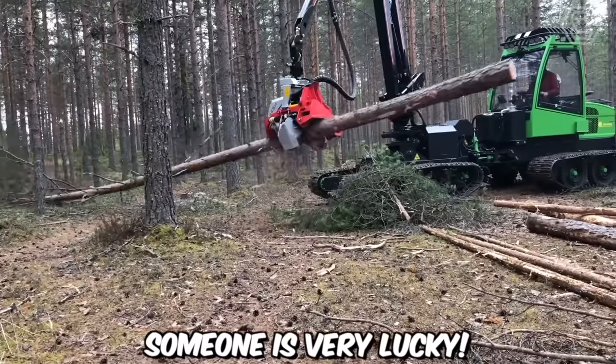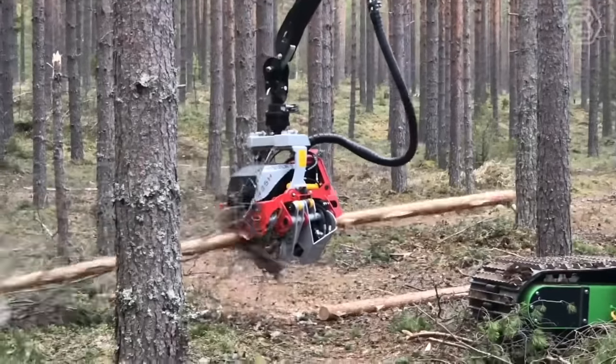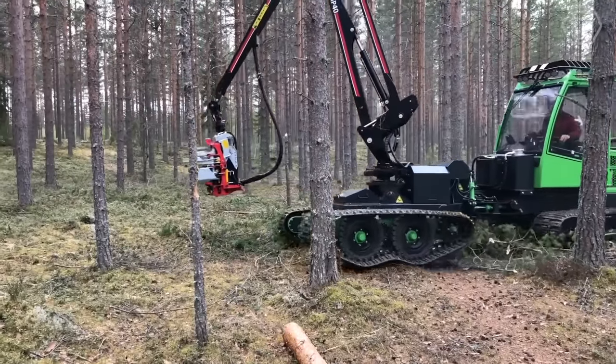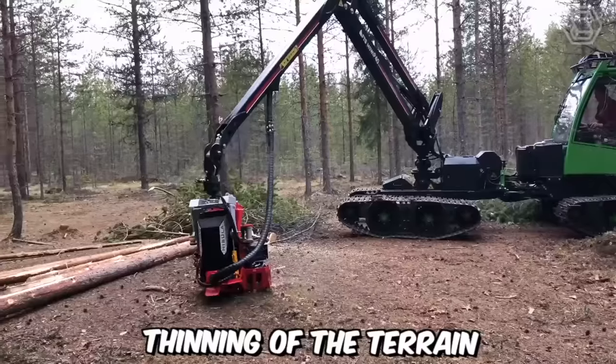Someone is very lucky — they're testing a new machine before delivery. In fact, it's a harvester, or to put simply, a logging combine from Yarkrak Eco. But this time, with a track chassis, crane, and cutter bar. It's an ideal choice for high-quality thinning of the terrain.